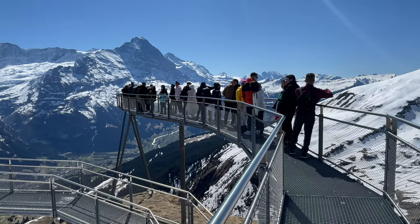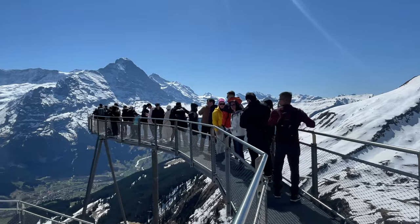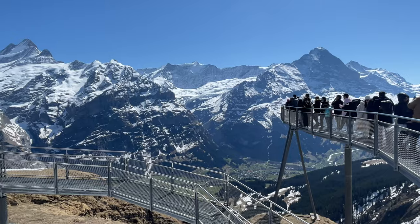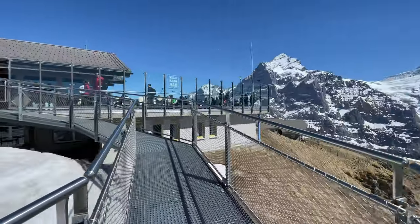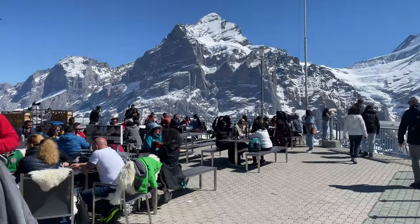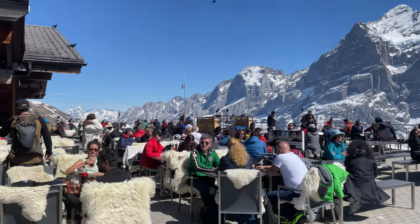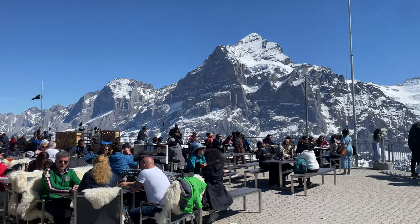Towards the end of the walk there is also a viewing platform which happens to be a really popular photo spot, so expect long queues if you want a photo up here. There's also a restaurant where you can have drinks inside — it's very spectacular here. There are a lot of people right now because it's a public holiday.